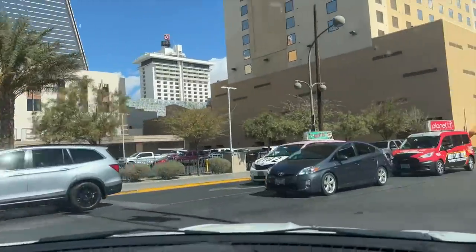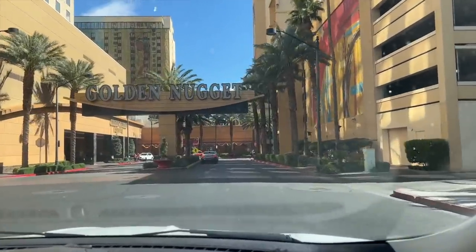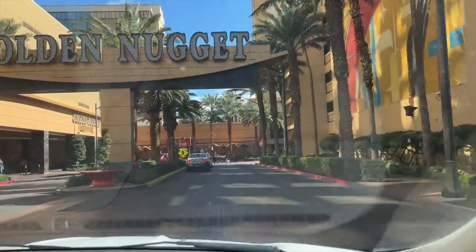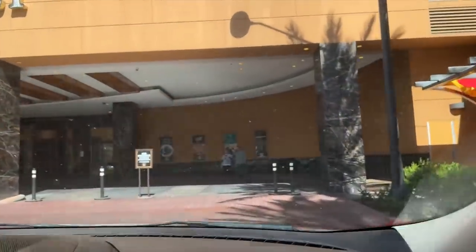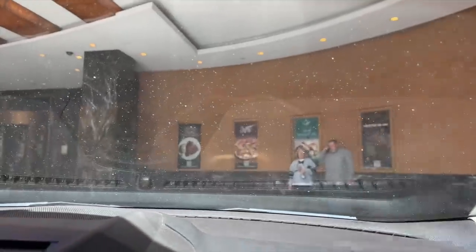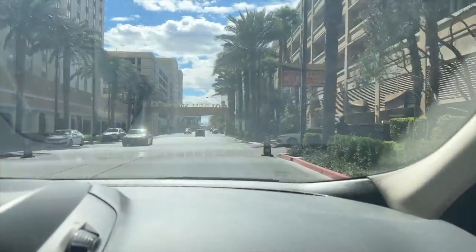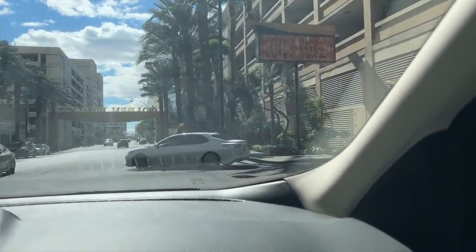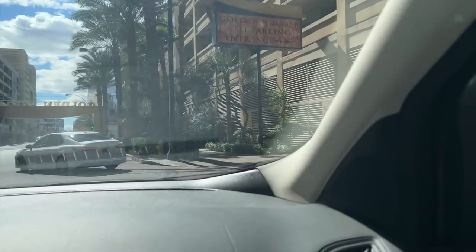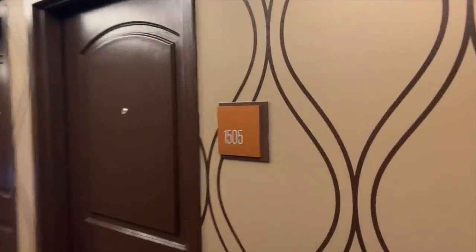Today's staycation destination is the venerable Golden Nugget, a Las Vegas icon since 1946. To the left of the driveway is the valet and drop-off area, and to the right on First Street is the South Park garage. I'm very happy to report that it's absolutely free for hotel guests.